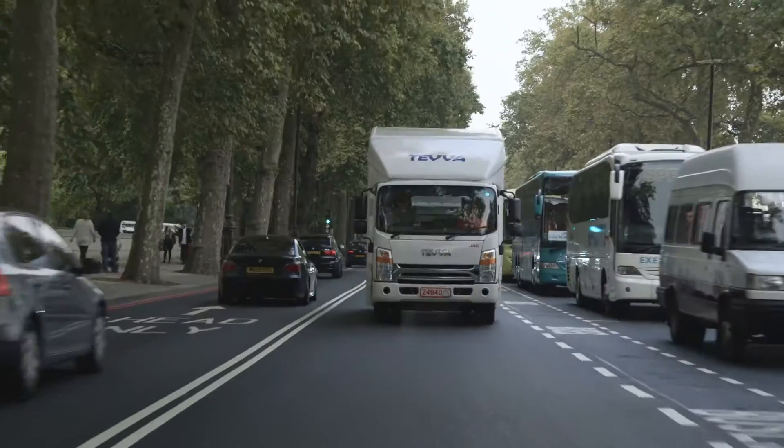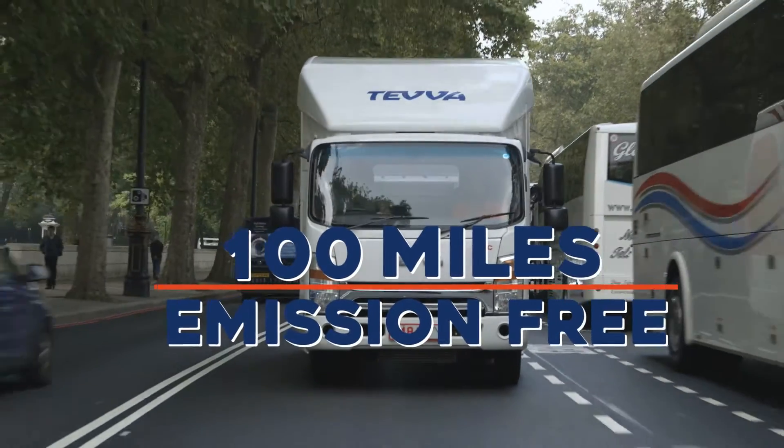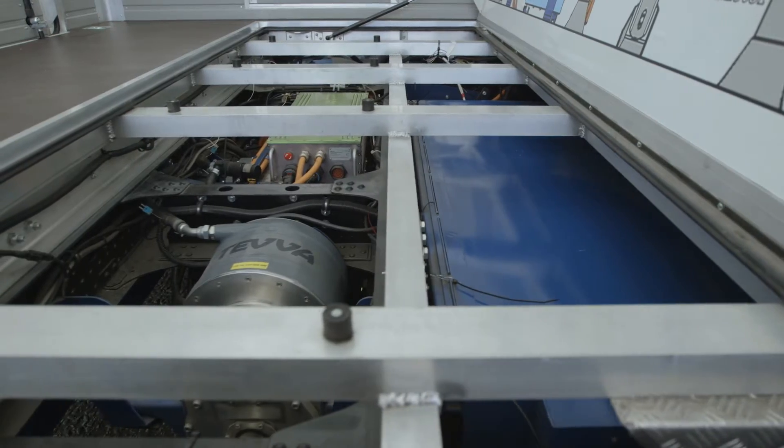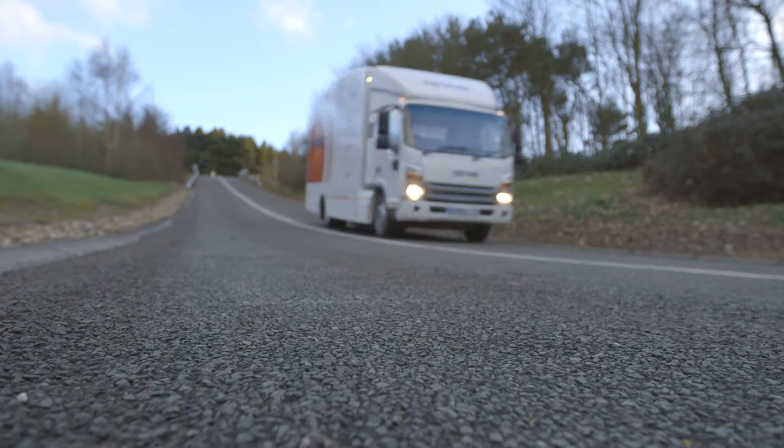On the road, the electric engine gives you an impressive 100 miles of emissions-free driving. The addition of the range extender removes any anxiety by recharging the battery outside of urban areas.